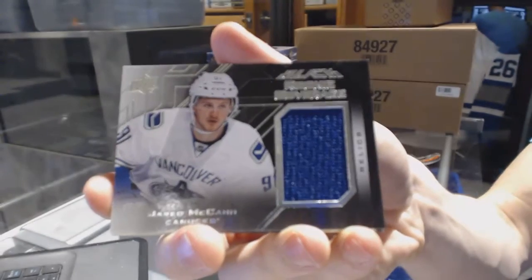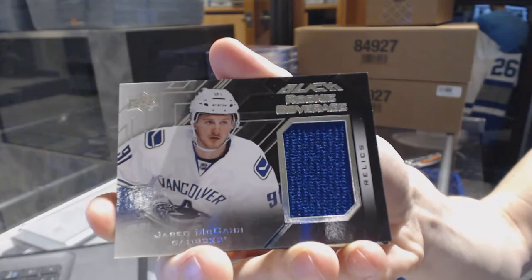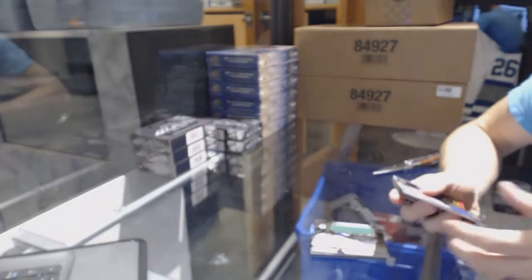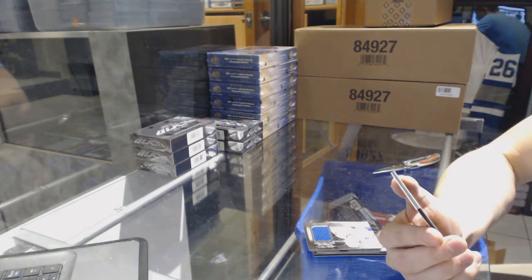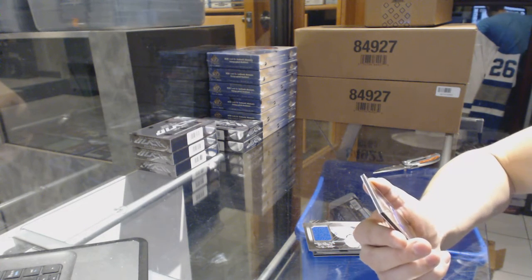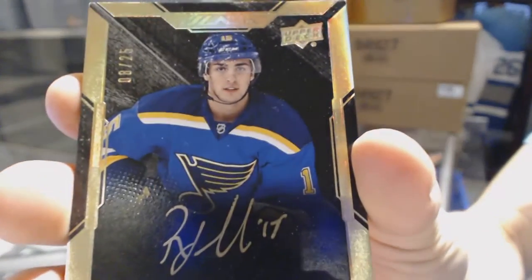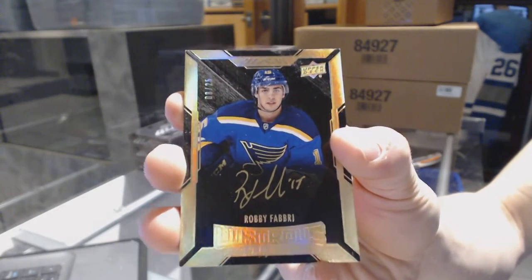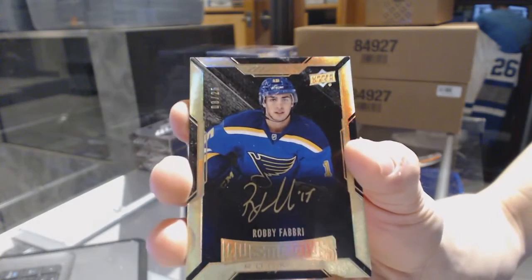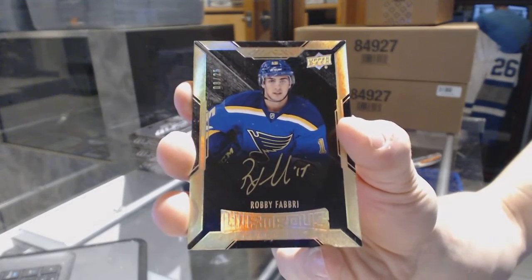Rookie coverage jersey for the Vancouver Canucks, Jared McCann. And a lustrous rookie auto gold numbered 8 of 25 for the St. Louis Blues, Robbie Fabbri. Lustrous rookie auto gold 8 of 25 for the Blues, Robbie Fabbri. Good start on box 2.